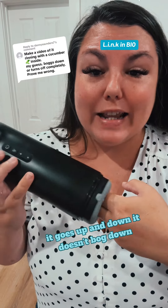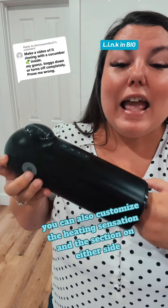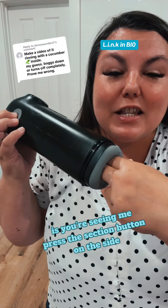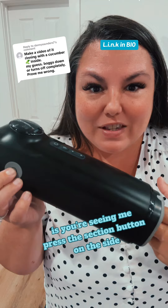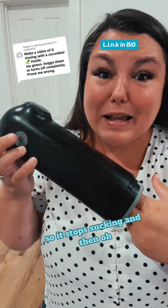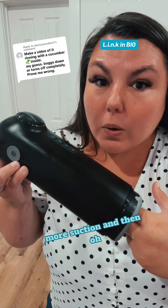It goes up and down. It doesn't bog down. You can also customize the heating sensation and the suction on either side. What you're seeing when that stops is me pressing the suction button on the side and then letting go when I want to. So it stops sucking and then more suction and then let go again.